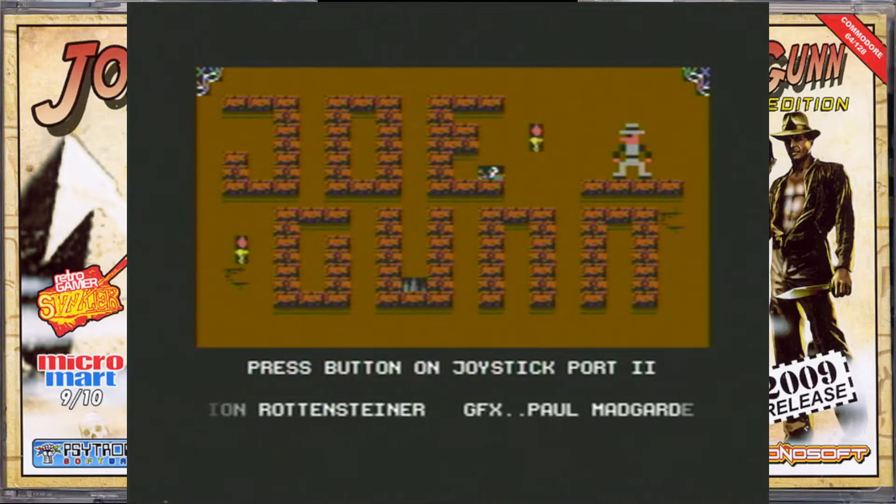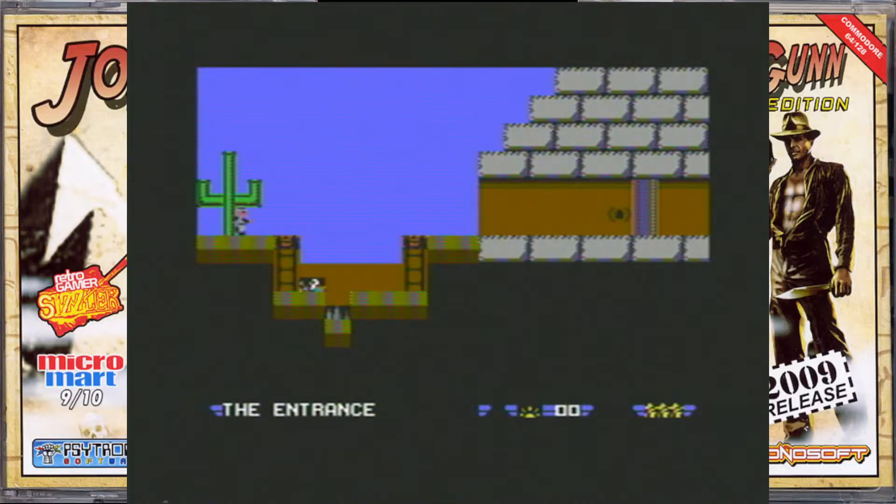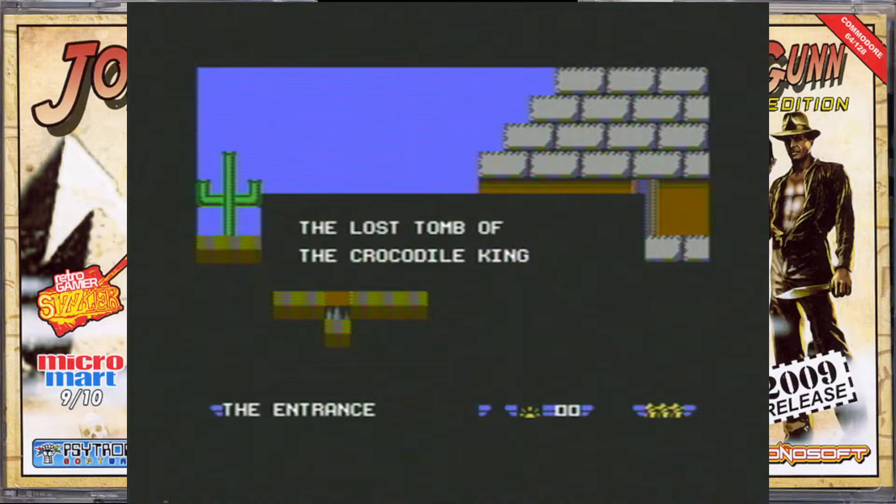This was coded by George Rottensteiner, who also did Guns and Ghosts, I think, so that was good. I've got high hopes. Finally, this must be it — The Lost Tomb of the Crocodile King.